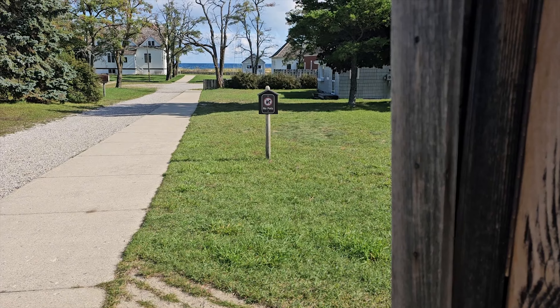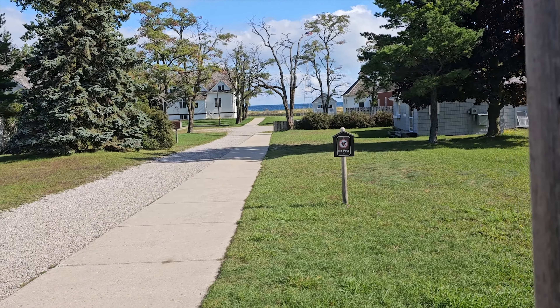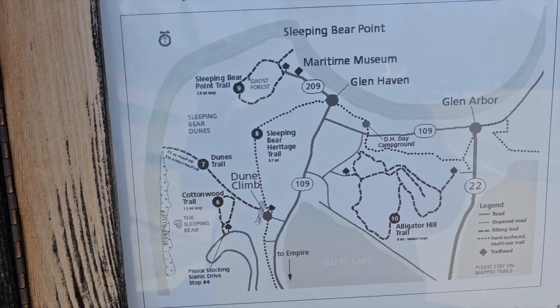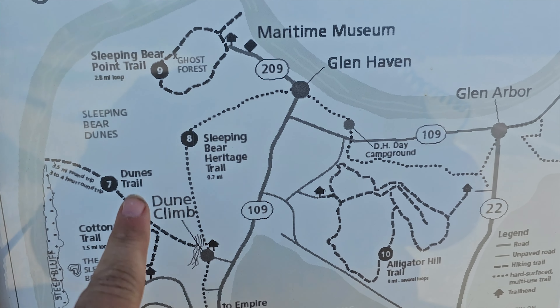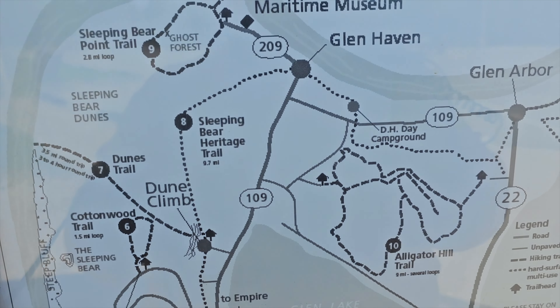Change of plans — the sign says no pets allowed, and if there are no pets allowed, I don't go. So this is the Coast Guard house right here. Looking at the map, I think we're going to head to a couple more spots and then head back to Traverse City.